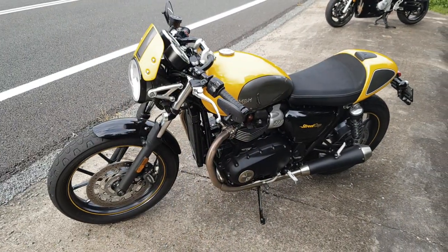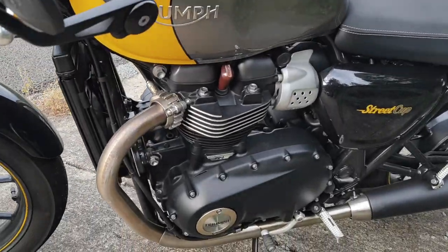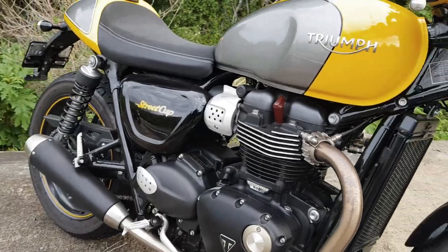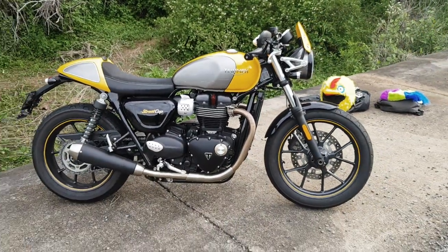Check out this Ducati. It's amazing. It's a beautiful two-stroke four-cylinder. Just amazing. Those fairings look amazing.